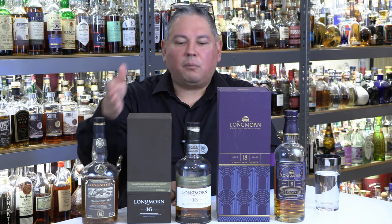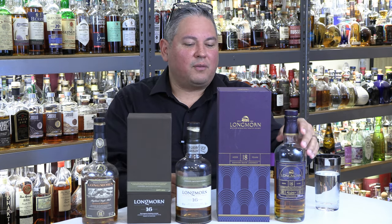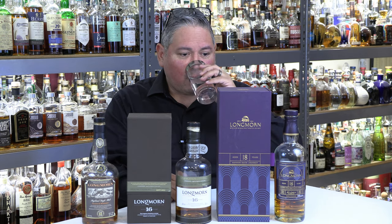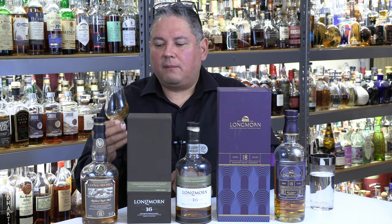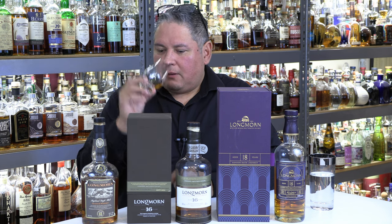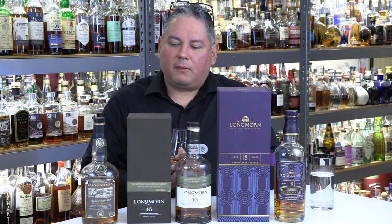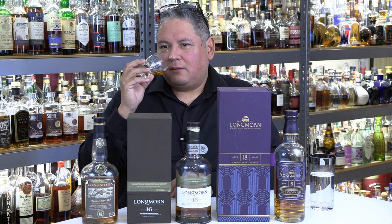We're going to taste them in that order: 90 proof, 96 proof, all the way to 115.2 proof for that Longmorn 18. I'm going to start off with a sip of water. We're going to get into the Longmorn 15 — this bottle is from around 1994–95. It's seen better days; the label's kind of peeling back a little. But when you get to the nose of this one, it's massive.